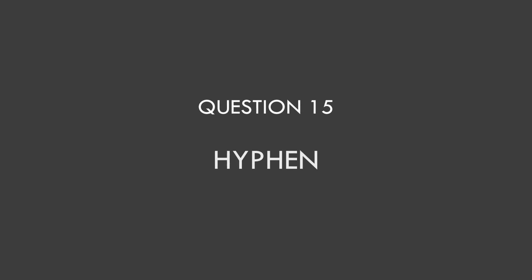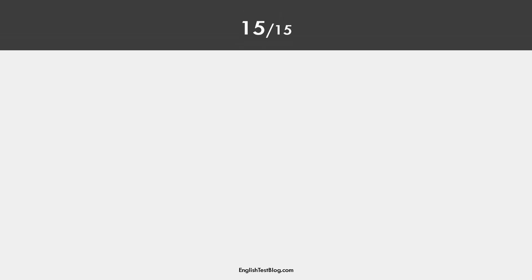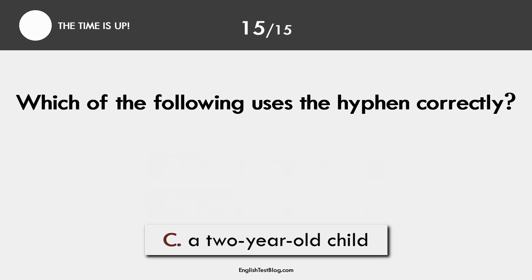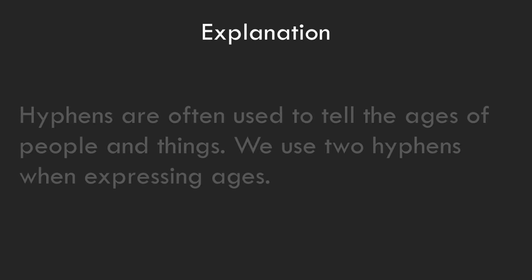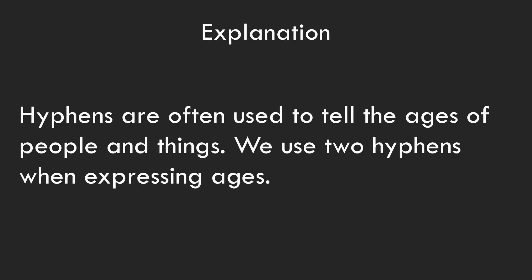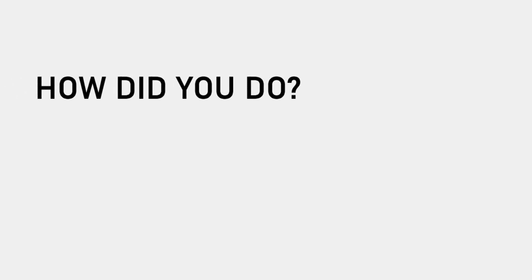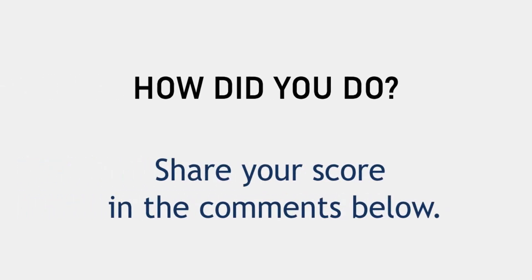Question 15. Hyphen. The correct answer is C: a two-year-old child, with two hyphens. How did you do? Share your score in the comments below.